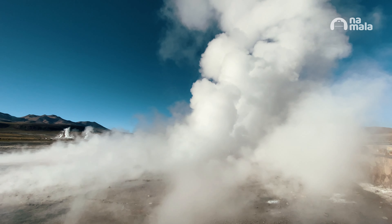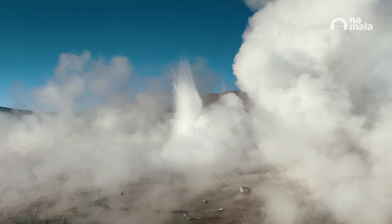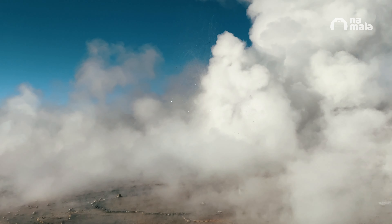In the visit to the Geysers El Tatio, we reach almost 5,000 meters of altitude. So it's recommended to do this tour later in your trip, in the last days of travel.